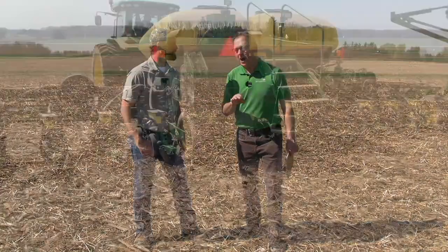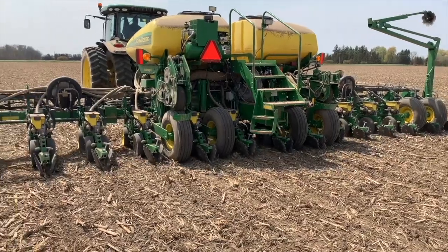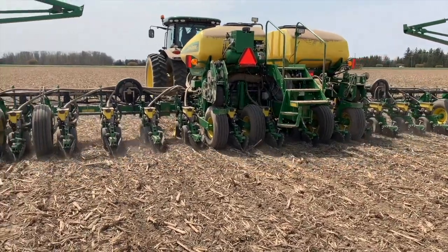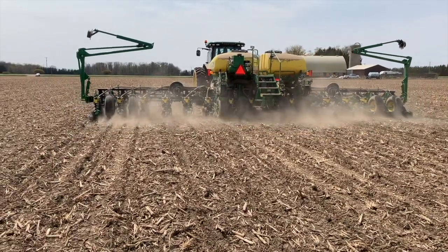Not too bad. Planters are about to roll — some may already be rolling — and I want to talk today about in-row tire compaction at corn planting, something that you've been looking at. The question I have is, what happens when you run over the ground you want to plant with a tire on your planter?